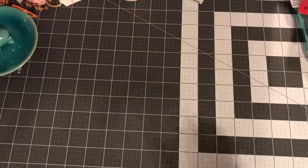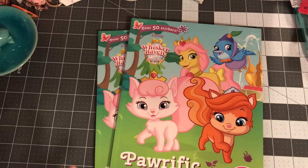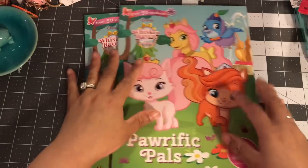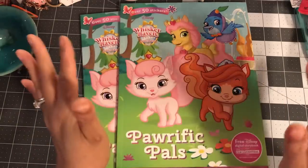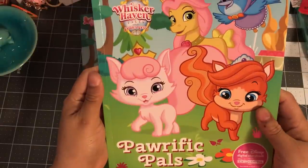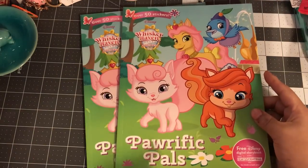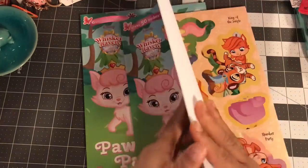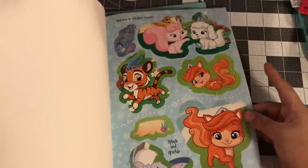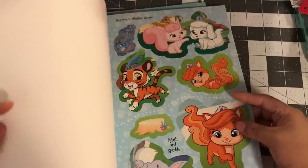Okay, the score of the day at Dollar Tree — are you ready? It's the kids' books! I use these a lot in my crafts. This is the Disney Whisker Haven Tails Palace Pets book — over 50 stickers, perfect pals coloring, activities, and stickers. When I opened it up and saw the stickers I was so amazed — they are super big!